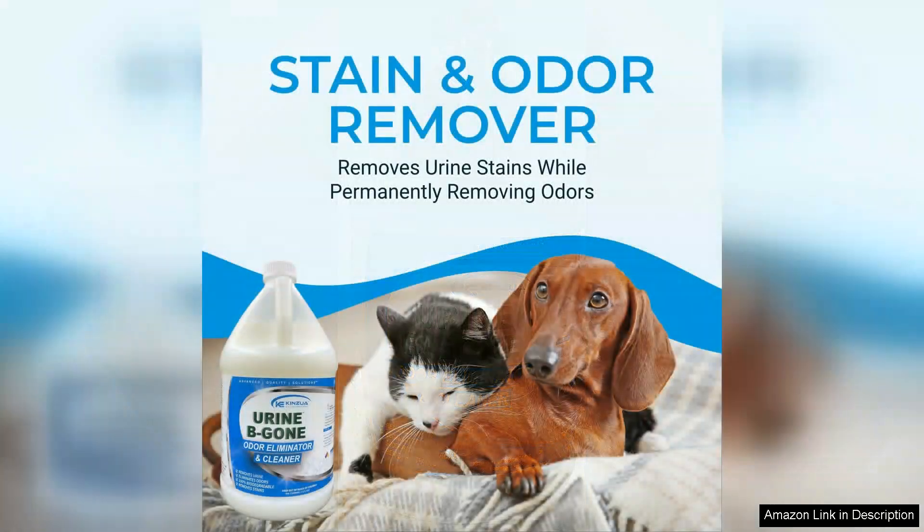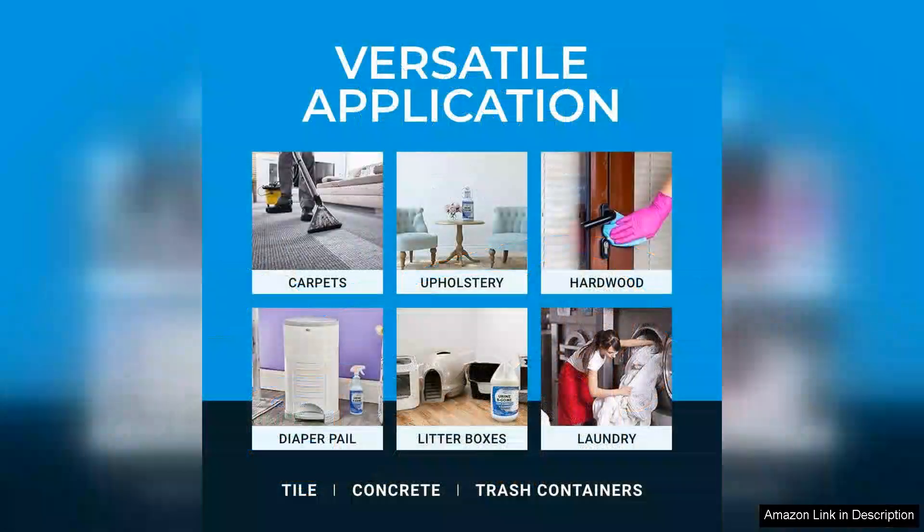What sets Urine B-Gone apart from other odor eliminators is its powerful enzymatic formula. It not only eliminates the odor, but also breaks down the stains at a molecular level, ensuring that the problem is addressed at its source. I've tried numerous products in the past, but none have been as effective as Urine B-Gone.